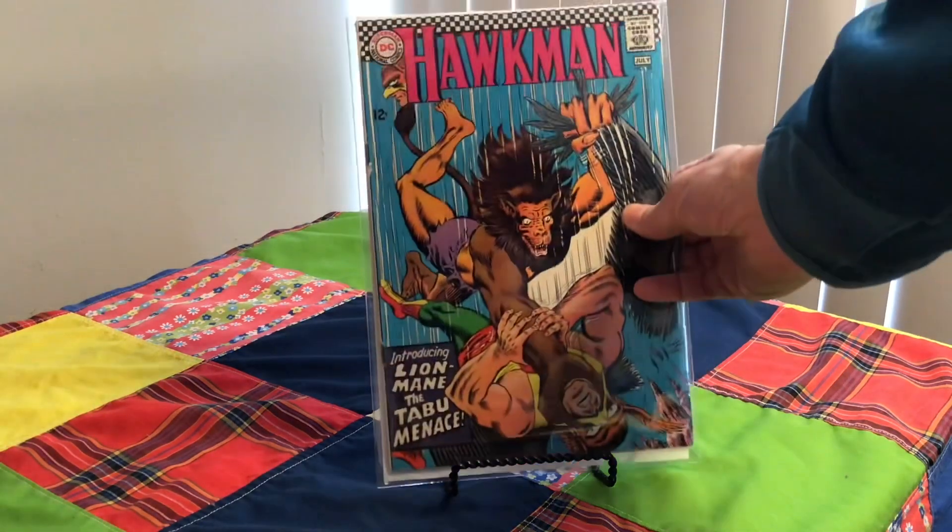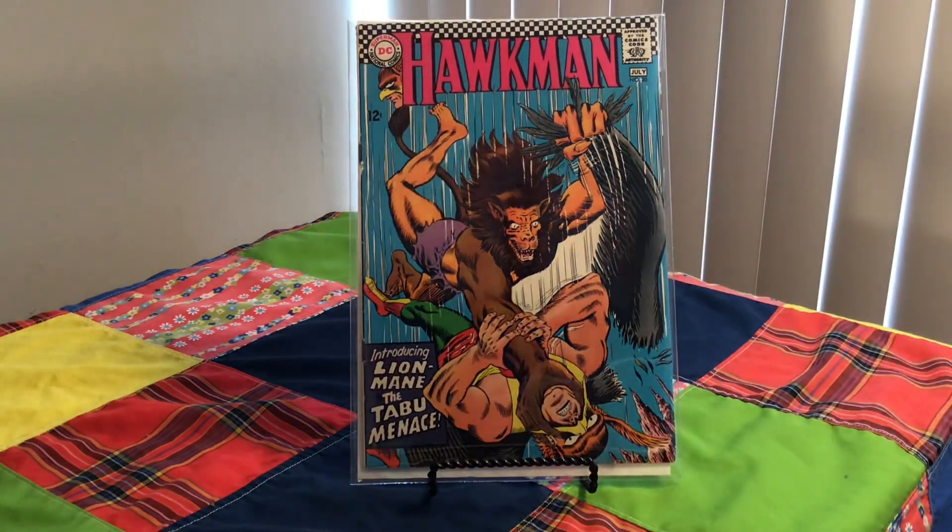Here next we have Hawkman, number 20 from 1967. Cover artist is Murphy Anderson.